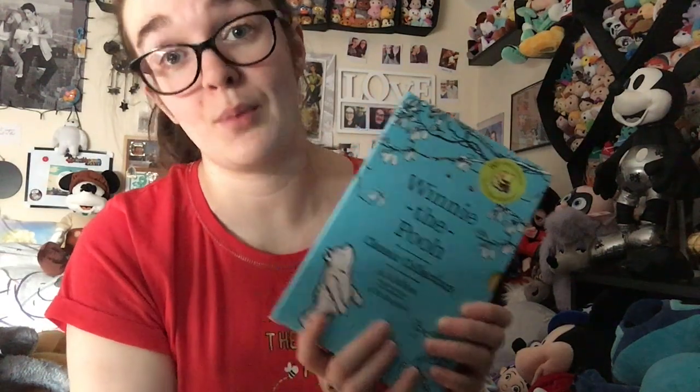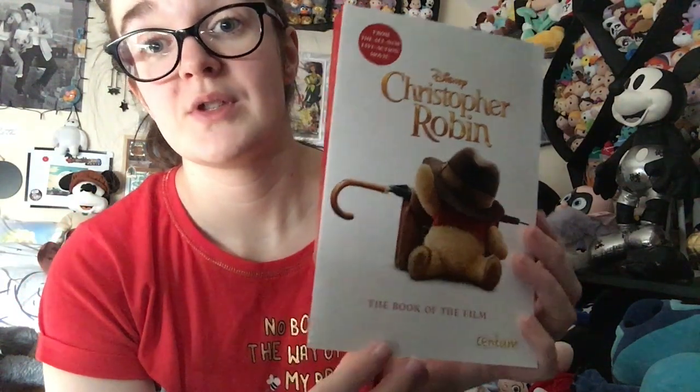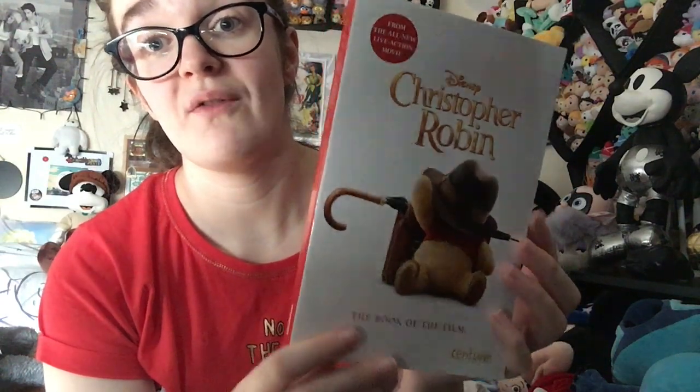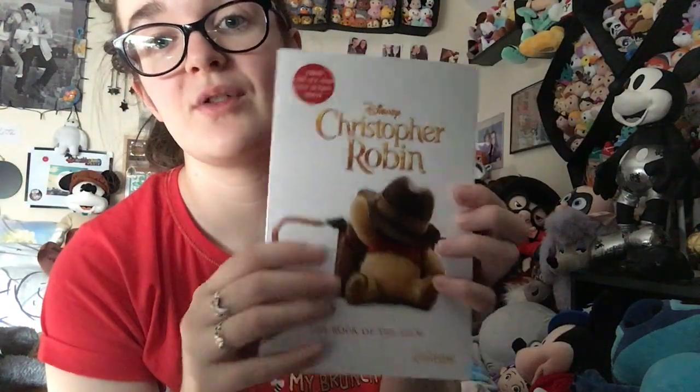Now that I've shown it to you I can take it out of the plastic and start taking pictures and reading the books. Moving on to Morrisons - a lot of you will already know that I work at Morrisons, so whenever something Disney comes out I just buy it straight away with my discount. These were actually bought for me by my mum and dad though. The first one I got was the Christopher Robin book of the film - this is the official novelisation. I'm going to read it soon so I can post more content on Christopher Robin. It's a very nice paperback, very glossy on the front, and I love this picture of Pooh. This was £4.